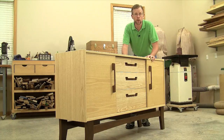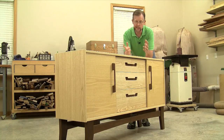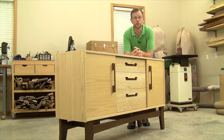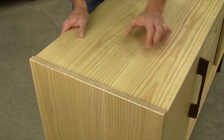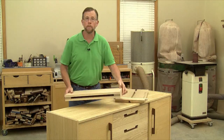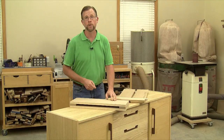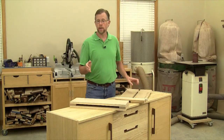This sideboard might look like a big undertaking, and well, it is — you'll spend a lot of time gluing up and processing panels. But in terms of complexity, it's not a particularly hard project to build. We've kept the joinery pretty simple too. The corners of the main cabinet go together with mortise and tenon joints, three of them spaced an inch and a half apart.